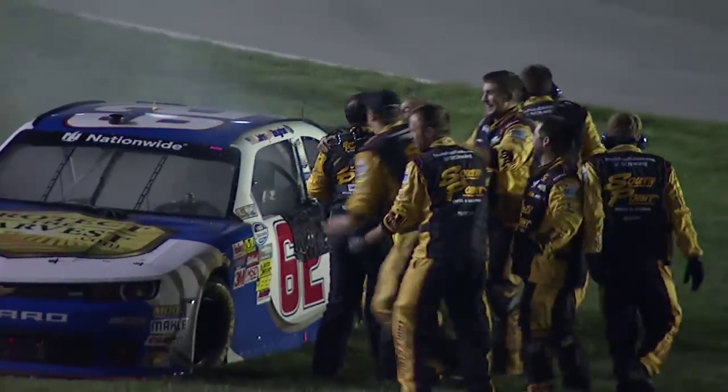There's his crew. They're happy about it. They helped put that 62 in victory lane.